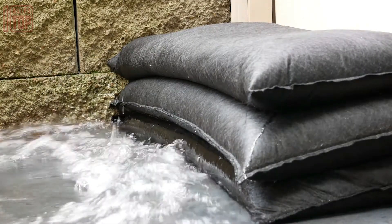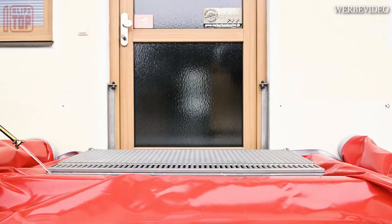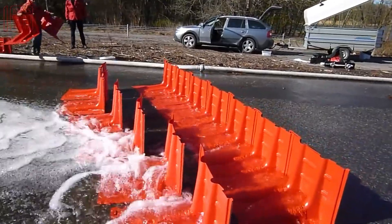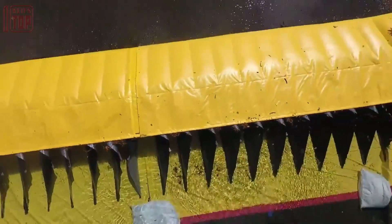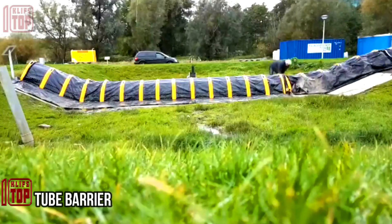Impressive anti-flood inventions aim to minimize the damage caused by flooding by employing various mechanisms and strategies to divert, contain, or dissipate flood waters. These are the 10 anti-flood inventions people barely see.